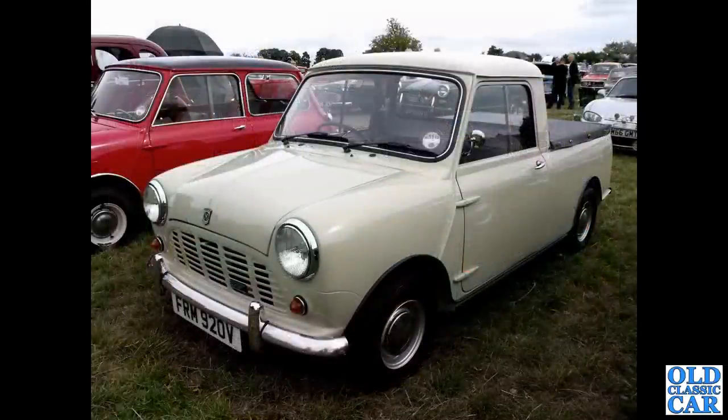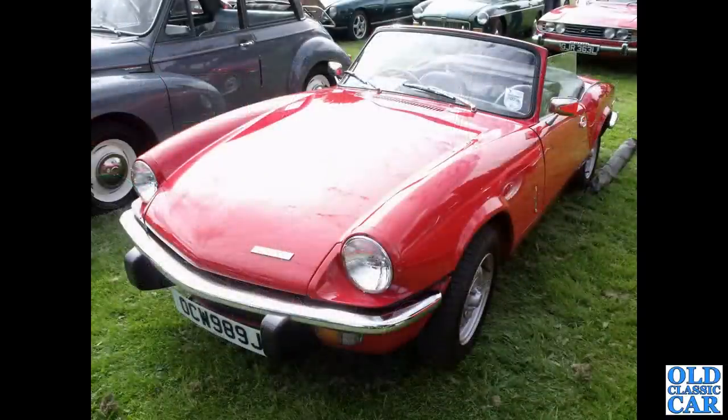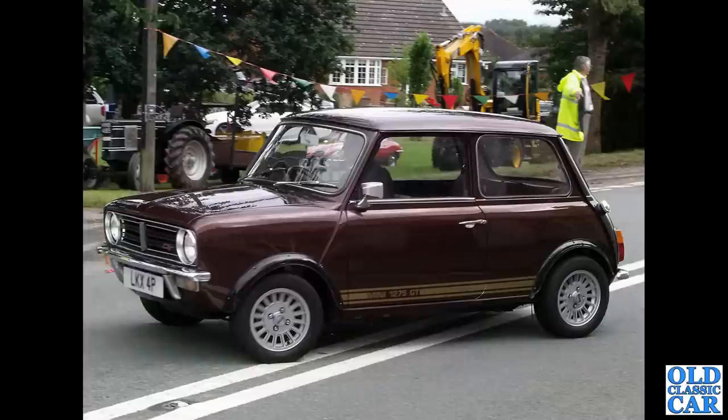Really nice Mini 95 pickup. The Triumph Spitfire Mark IV — this had the 1300cc engine similar to that in the Mark III before it. And the Mini 1275 GT — very much the Mini Cooper of the 1970s in theory.